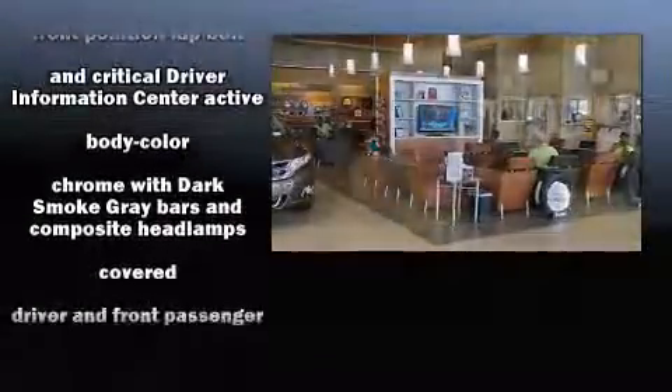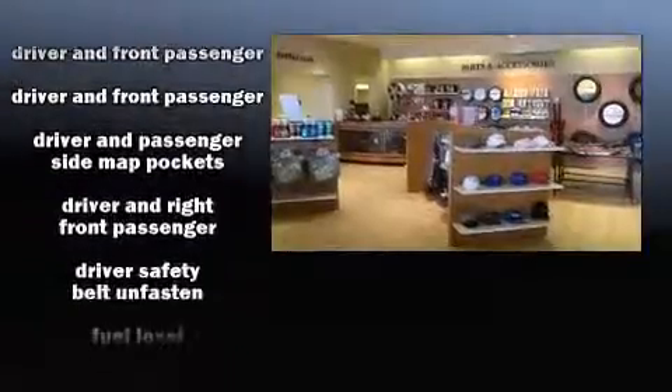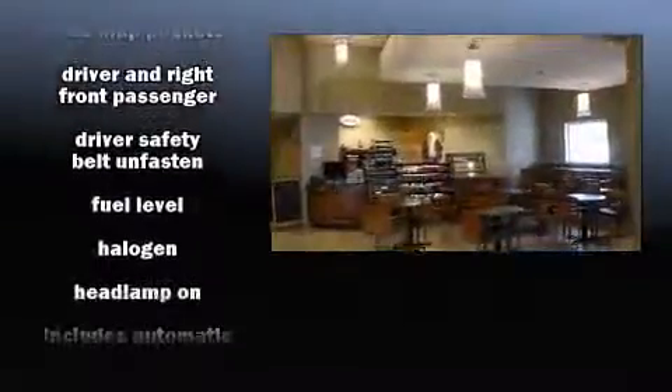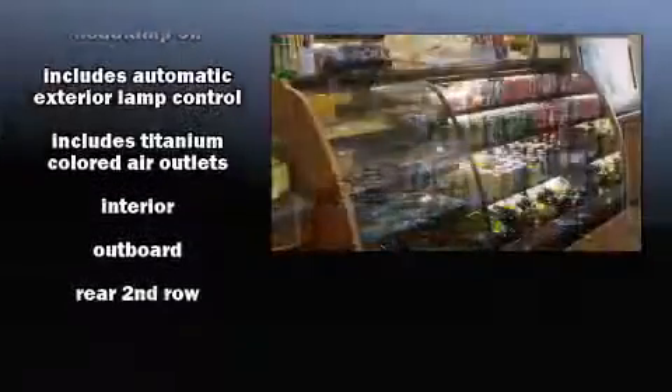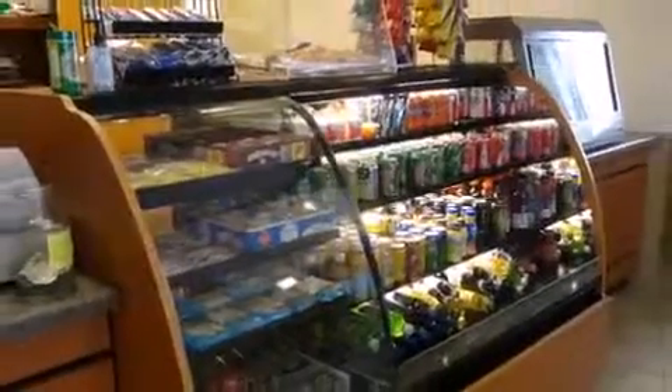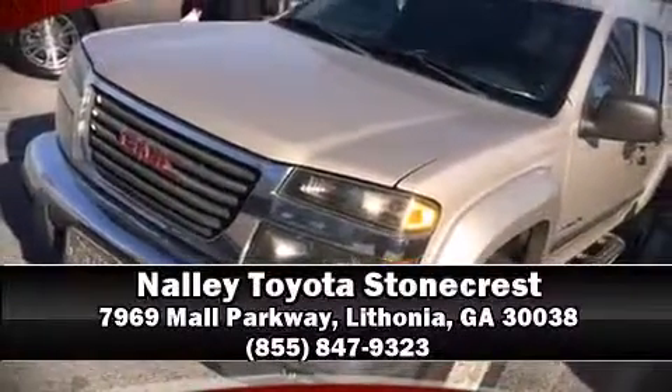Passenger security is always assured thanks to various safety features such as dual front impact airbags, ignition disabling, and ABS brakes. It also arrives with a Carfax history report, providing you peace of mind with detailed information. Please don't hesitate to give us a call.